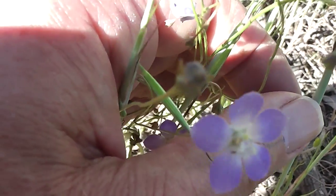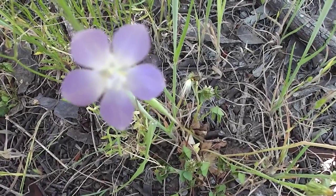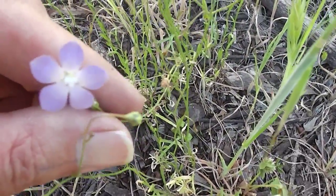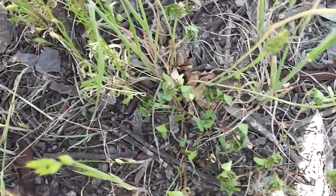I'll photograph them in the shade — hang on. Here we are in the shade. Their petals are a bit different, aren't they? Two, four, five points, but they're a bit rounded.